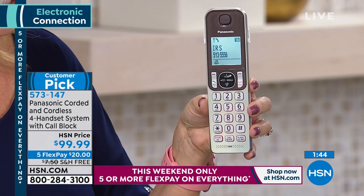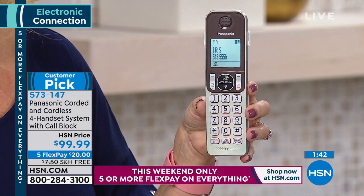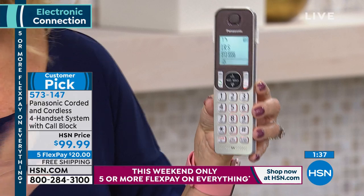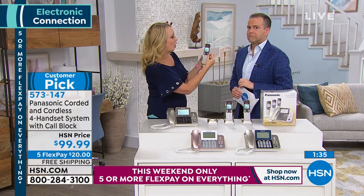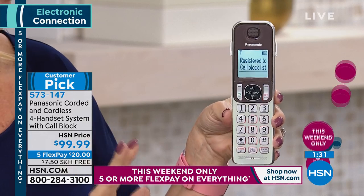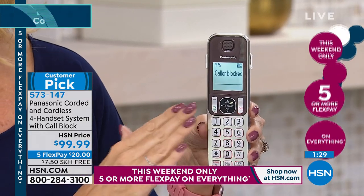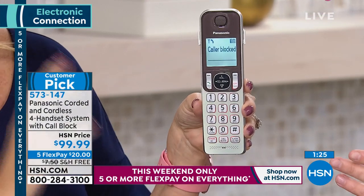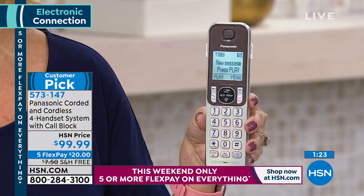Scam callers are convincing and dangerous. For example, 'Call from IRS' just came through — but the IRS does not call you. They send mail if there's an issue. So: blocked. Gone. You'll never receive another call from that number ever again. Look how easy that was.